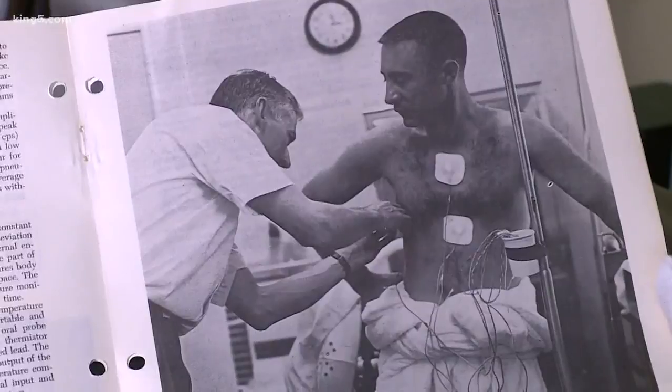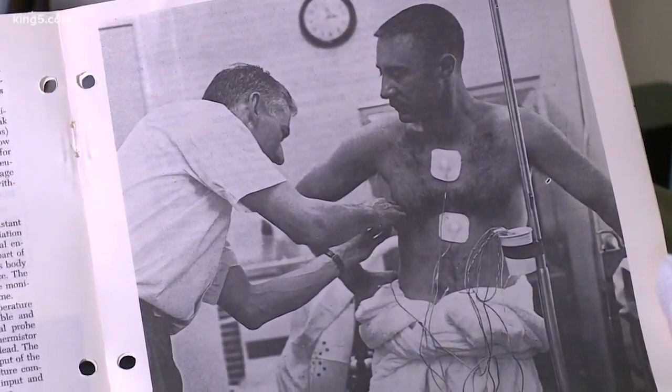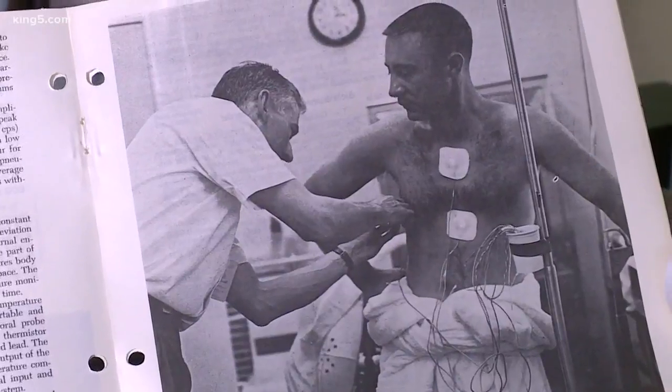We knew we needed to be able to see how they were doing, monitor their health, so this was the first application for what we would just call telemetried monitoring — being able to monitor someone when they're outside, when they're moving around, when they're away from you.